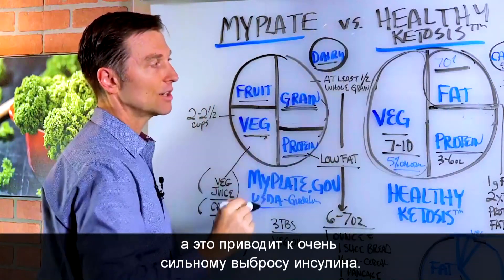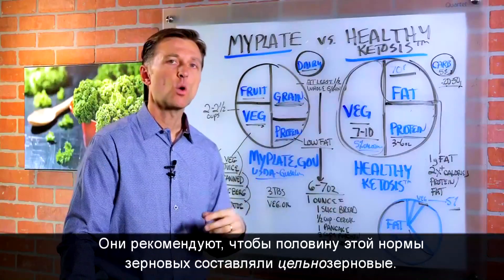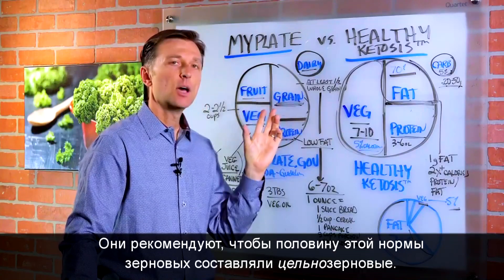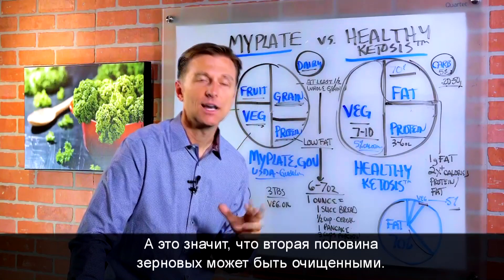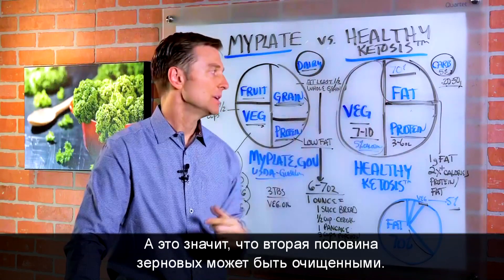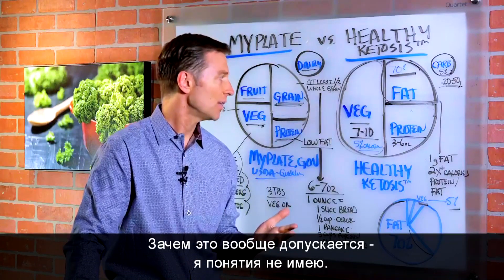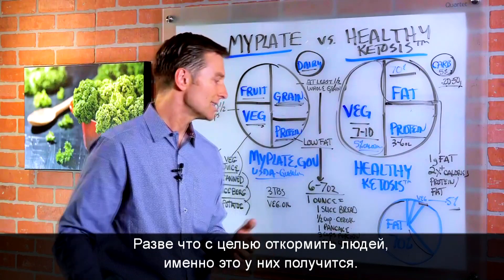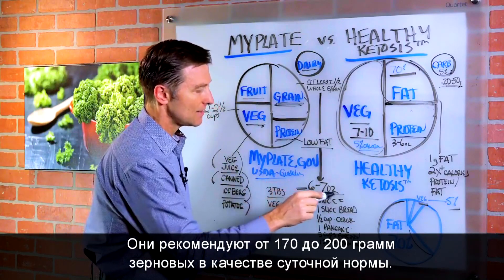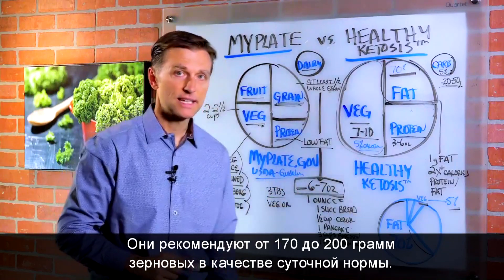When you combine protein with grains, you're really going to spike insulin. What MyPlate recommends is that at least half of those grains be whole grains, which means they're allowing the other half to be refined grains. I have no idea why they allow that, other than that it's going to fatten people up, because that's exactly what it's going to do. They're recommending between six to seven ounces of grains as a requirement every single day.